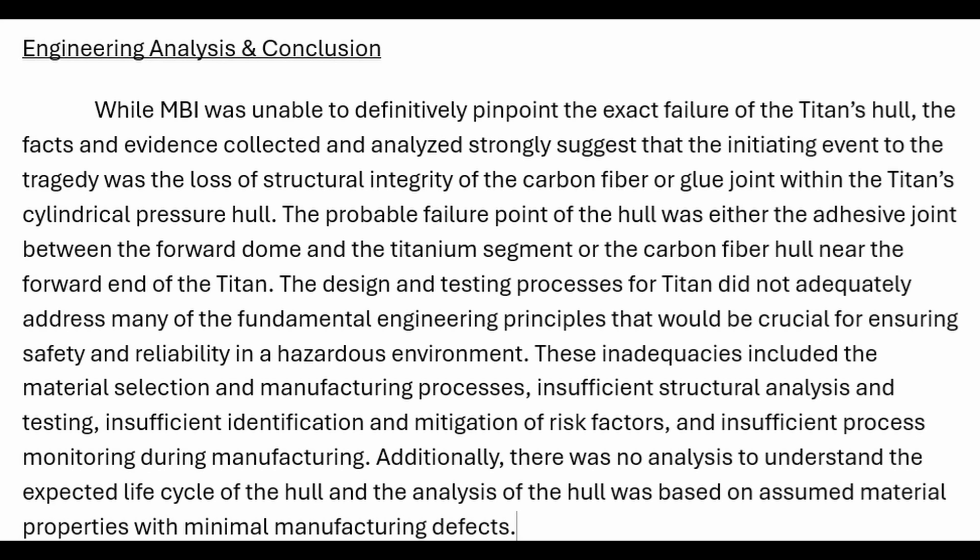The findings were that the probable failure point of the hull was either the adhesive joint between the forward dome and titanium segment, or the carbon fiber hull near the forward end of the Titan. The design and testing process for Titan did not adequately address many of the fundamental engineering principles crucial for ensuring safety and reliability in a hazardous environment.